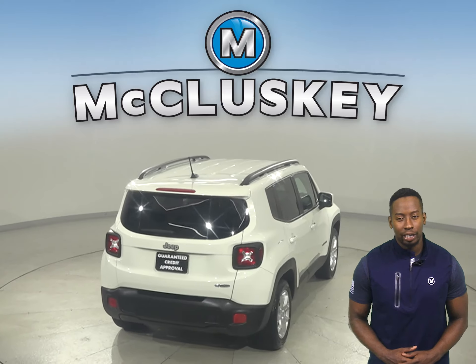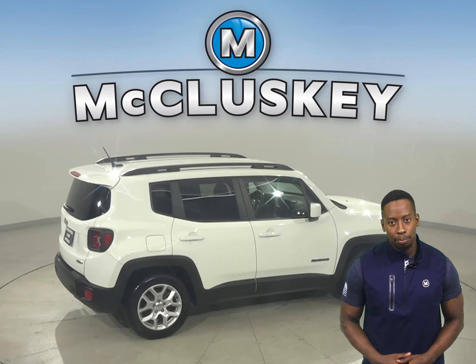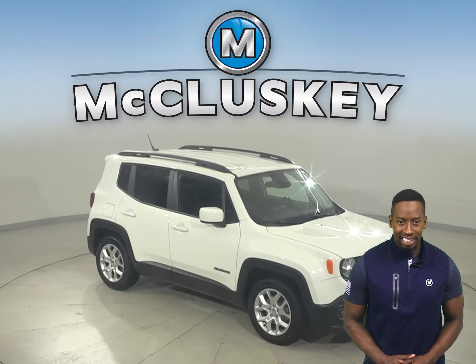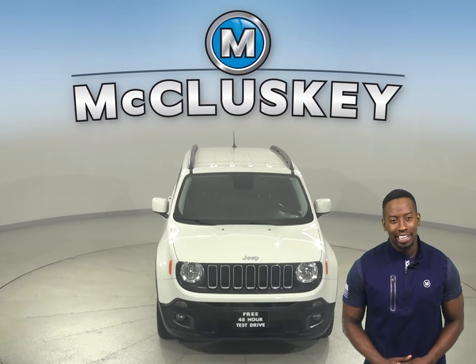For example, this Jeep Renegade has traction control, braking assist, and a tire pressure monitoring system. There's even remote start, keyless entry, and steering wheel controls. Come on down today and see everything this Renegade has to offer with our free 48-hour test drive.